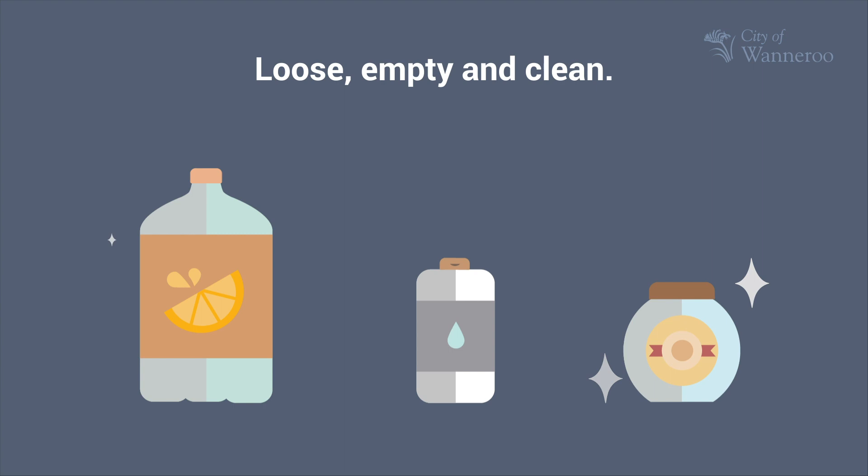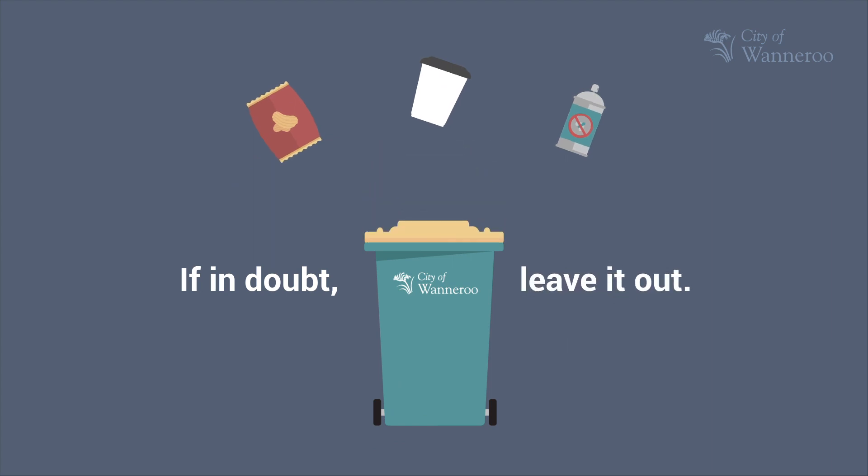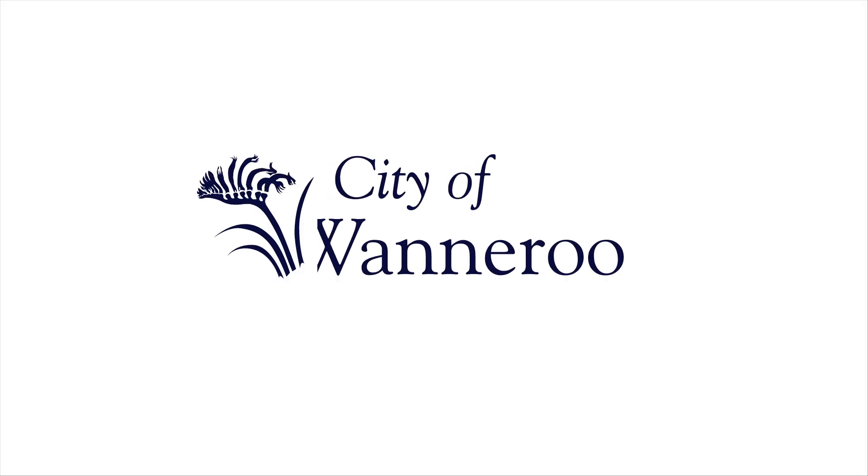Remember: keep it loose, empty and clean, and always take off the lids. If in doubt, leave it out, and visit our website for more information.